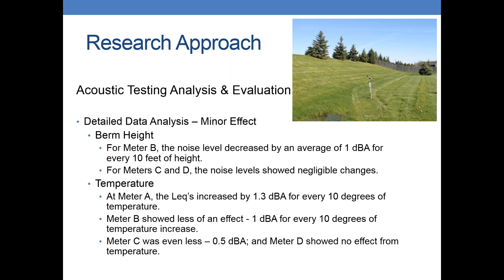For minor effects, for berm height at meter B the noise level decreased about an average of one decibel for every ten feet of height. At meters C and D, there really weren't many changes based on berm height. For temperature, we did see a little bit of effect. At meter A, LEQs increased by about 1.3 decibels for every ten degrees of temperature increase. Meter B showed less of an effect — just about one decibel. Meters C and D were very, very low.